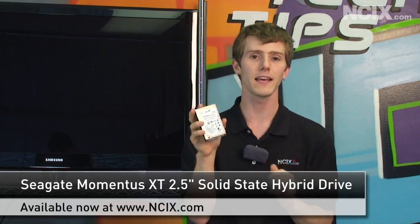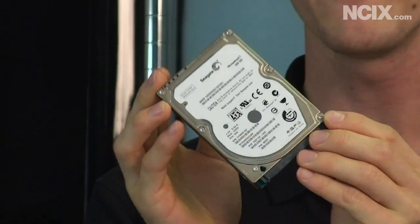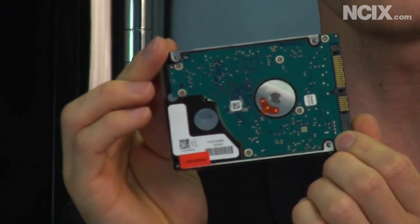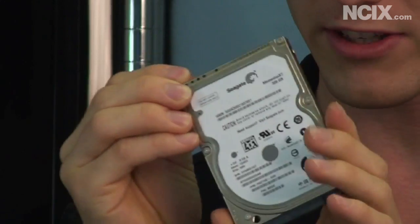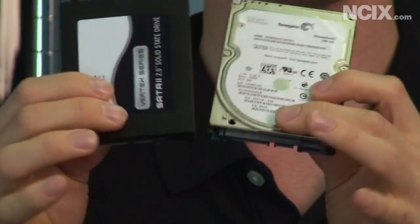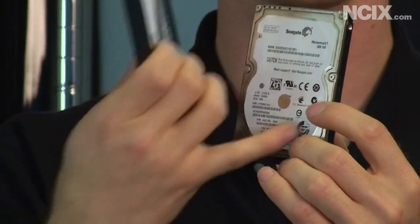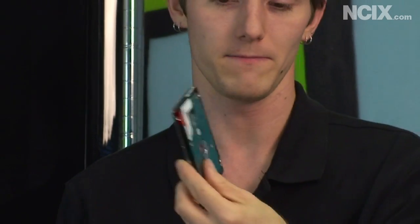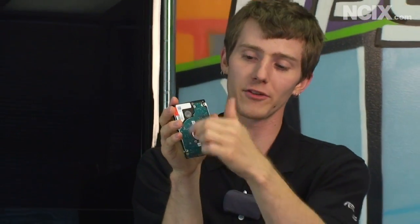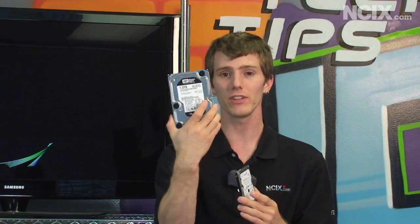The Momentus XT represents the next step in an evolutionary process. This looks just like a typical two-and-a-half inch notebook hard drive, and it also kind of looks like an SSD. They're both SATA 2 with a similar form factor, but it is still a hard drive — it's got the spindle where the platters inside are spinning. However, it has a 4 gig built-in SSD that gives it performance characteristics unlike anything that can be built even in this form factor.